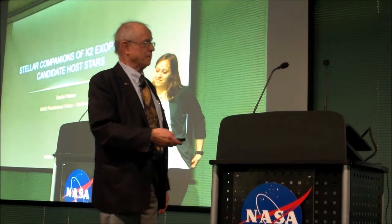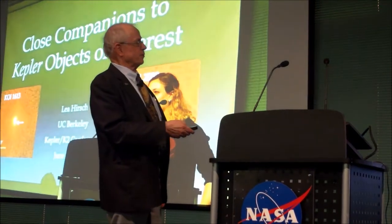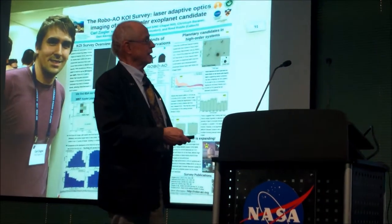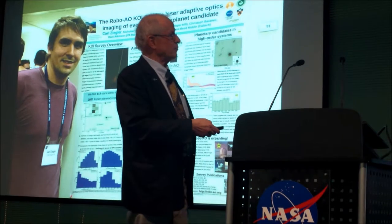You'd better know if there are nearby companion stars. Several people have worked on that — here you see a couple of the oral papers and then one of the posters: Robo AO.